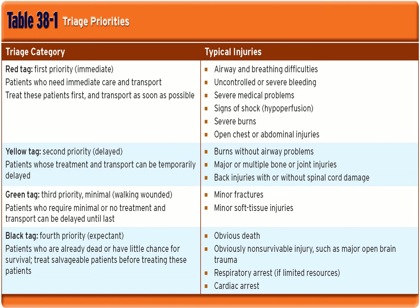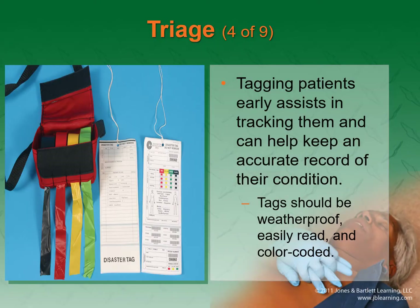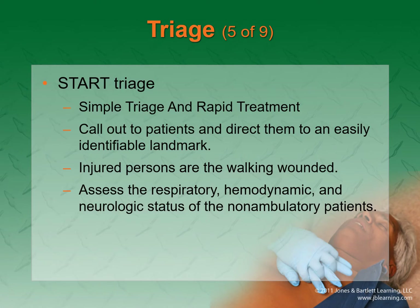Black is expectant — those are people who are dead or who have a very small chance of actually making it. These triage tags are available in different models but are all generally the same idea — it's a way of tagging and sorting your patients. The START triage system is the standard; the military uses a slightly different one but with the exact same idea.